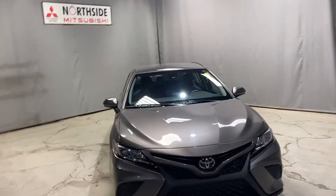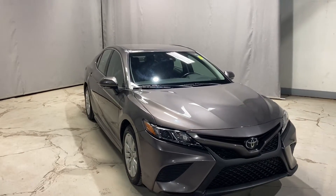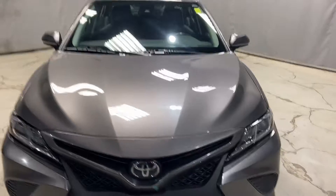Hello, Nio Markel here from Northside Mitsubishi in Edmonton. Wanted to give you a better look at our 2020 Toyota Camry. This car comes backed with a ton of great features and options.